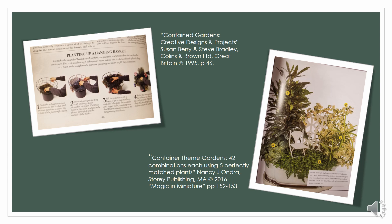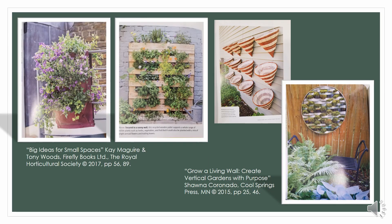What do I put in my container? Great ideas in Container Theme Gardens — literally 42 combinations of five matched plants each. It's an absolutely stunning book by Nancy J. Ondra. The picture included from her work is called Magic and Miniature, featuring a container holding a fairy garden. For living walls, I love The Big Ideas for Small Spaces by Kay McGuire and Tony Woods, which includes instructions for a pocket wall — basically an over-the-door shoe rack adapted to hang over a railing, grown with plants. It's beautiful, inexpensive, and a genius idea.